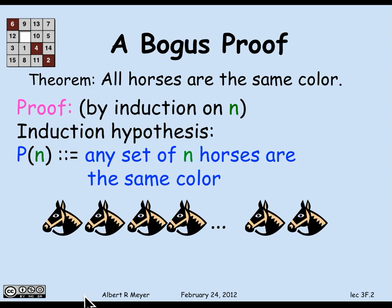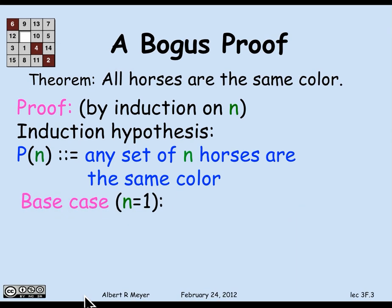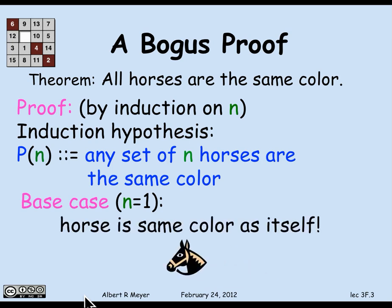Let's proceed to prove this. I'll use the base case n equals 1, just to avoid suspicions that starting with n equals 0 — that is, no horses — is cheating. It would in fact be perfectly legitimate, but let's not get into that. We'll start with n equals 1. If you look at any set of one horse, it is the same color as itself. So the base case n equals 1 is proved.